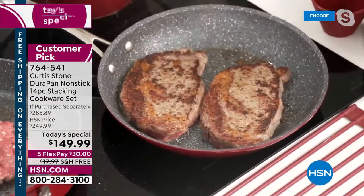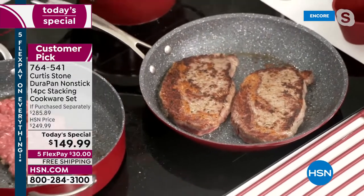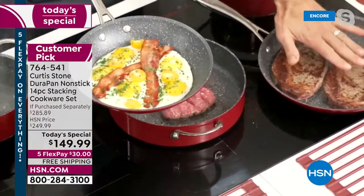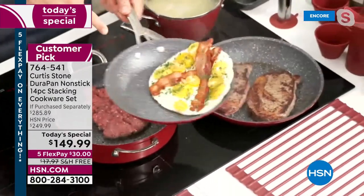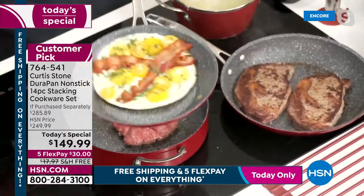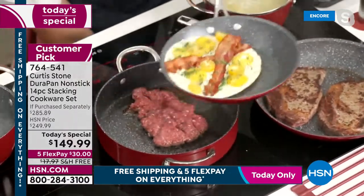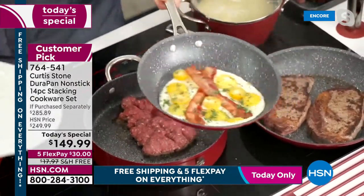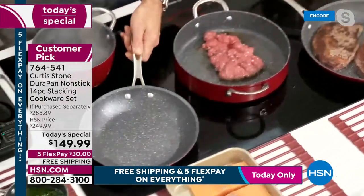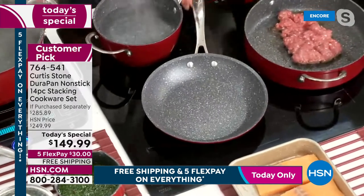Chef has beautiful big ribeyes on the pan — caramelization immediately. You're getting two sauté pans: the big 11-inch and the 9.5-inch. Look at those eggs dancing around the pan. When you've got cookware that works this brilliantly, cooking with no oil, no butter — you just wipe the pans clean.